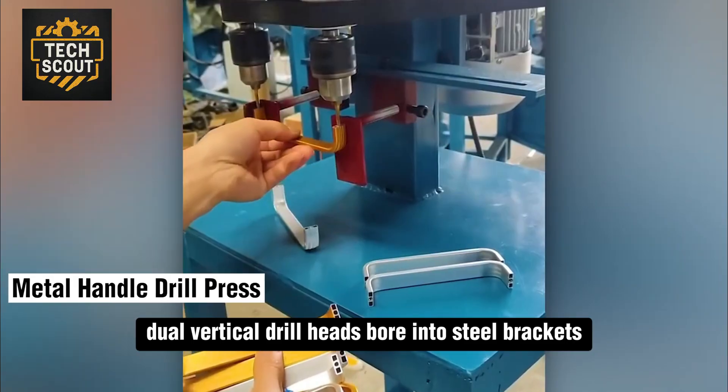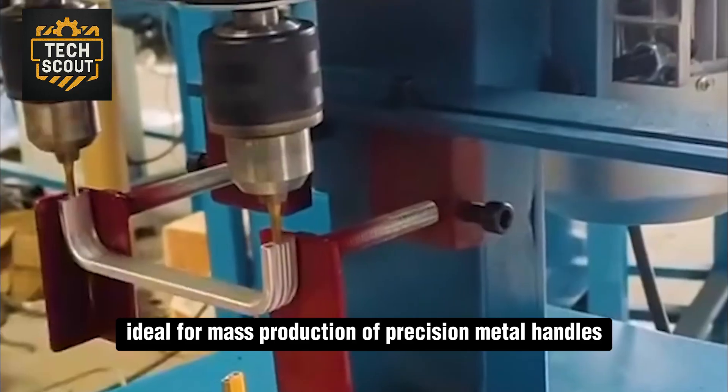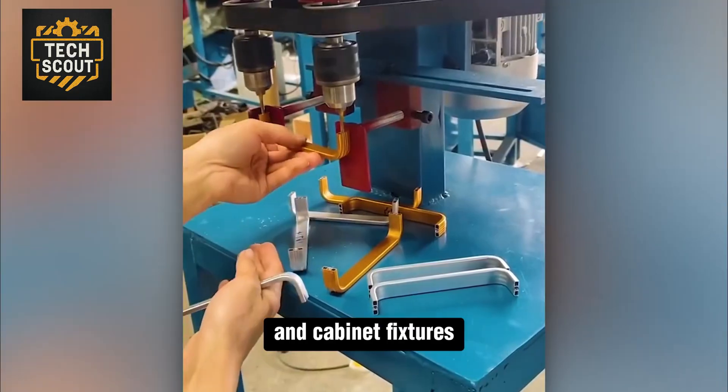Dual vertical drill heads bore into steel brackets simultaneously, ideal for mass production of precision metal handles and cabinet fixtures.